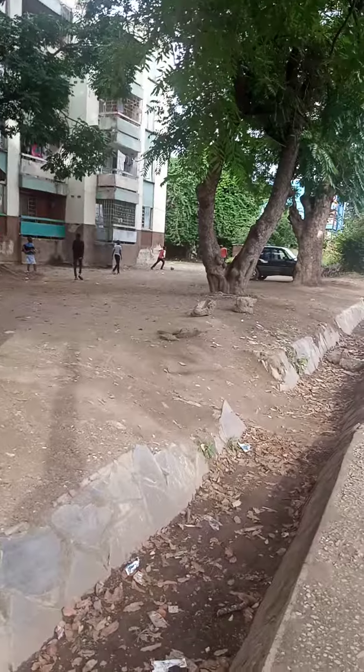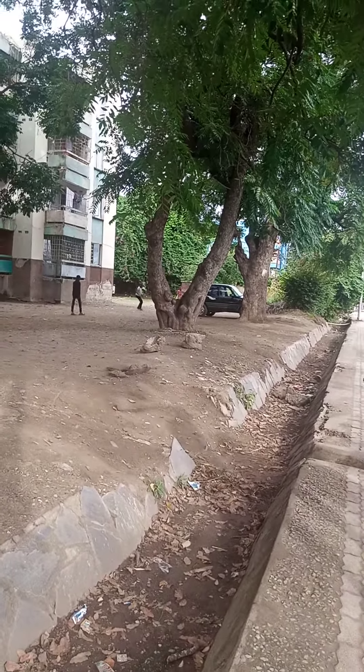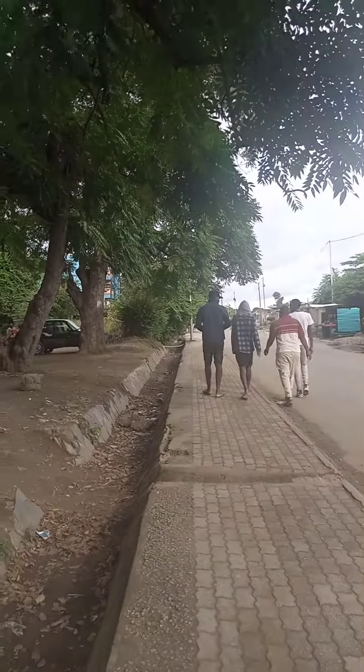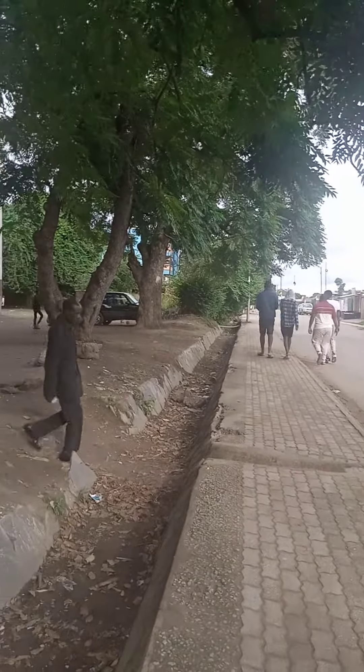I think these drainages need to be worked on. Because if you look at these drainages, the way they've designed them, they're actually looking good. Have you seen this side? These are the old flats that we have around here — the XAs that we have around here.